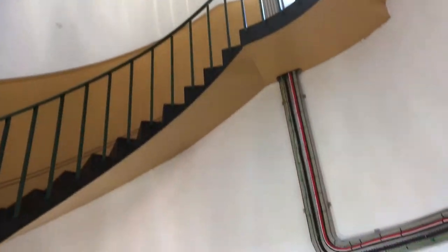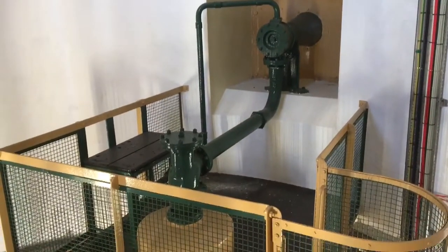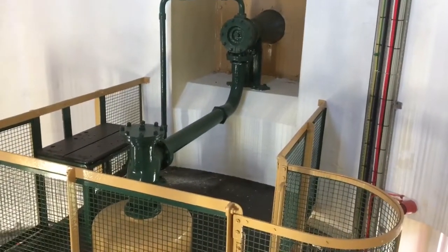On the tour you get to see the workings of the old front one. You can even hear what it used to sound like.